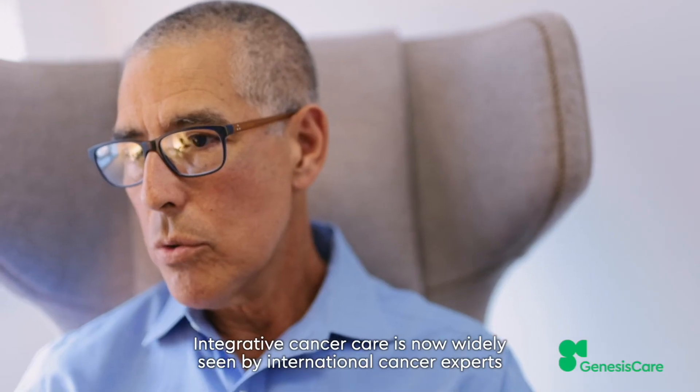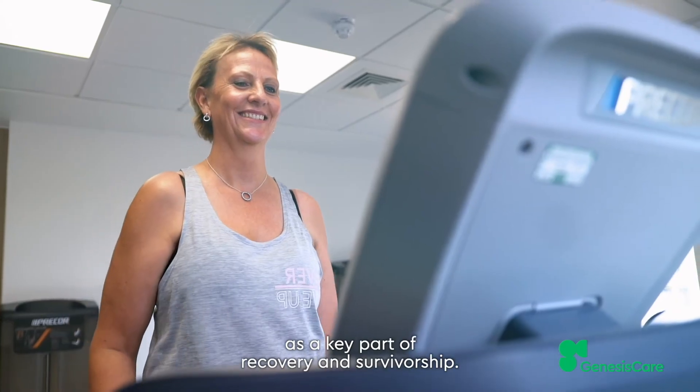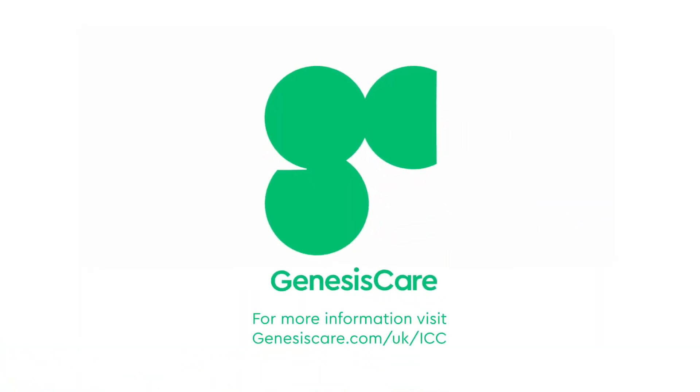Integrative Cancer Care is now widely seen by international cancer experts as a key part of recovery and survivorship. For more information, visit genesiscare.com/UK/ICC.